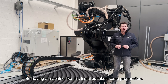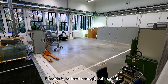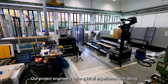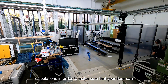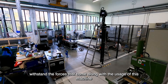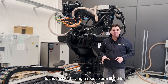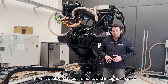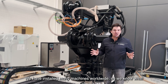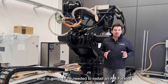Having a machine like this installed takes some preparation. We can't just drop it on your floor and hope that everything is okay. For instance, the flooring — it needs to be level enough, but most of all it needs to be strong enough. Our project engineers have lots of experience doing calculations to make sure your floor can withstand the forces that come with the usage of this machine. If you're wondering whether your facilities are up to the task in terms of electrical requirements and space and flooring strength, don't hesitate to reach out. We have installed many machines worldwide and can give you advice on what is needed to install an AM FlexPod.